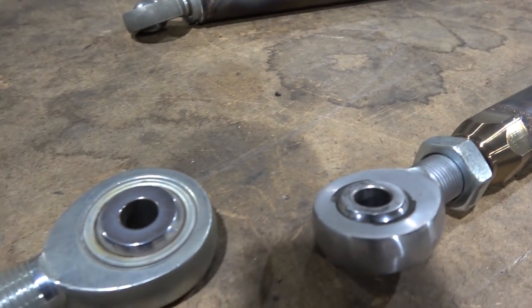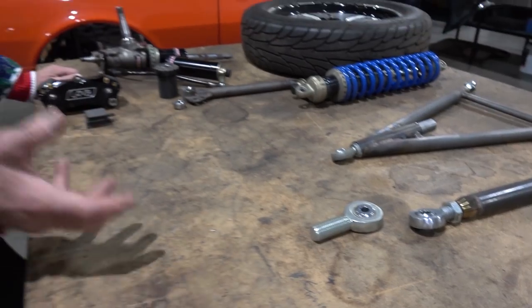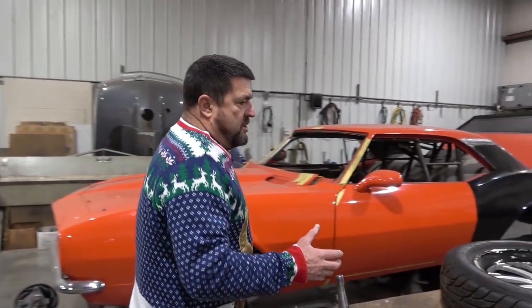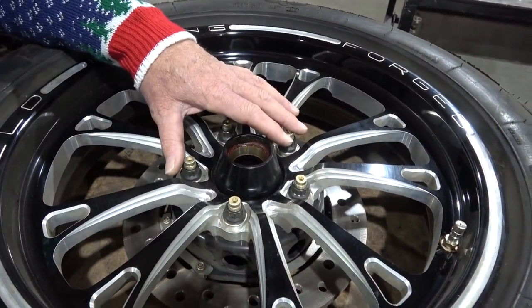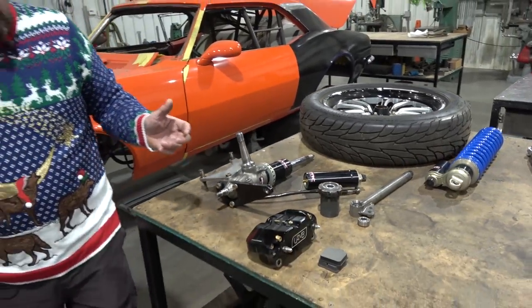We always stress about motors and transmissions, but the suspension is what makes the car actually work. So take a good look at all that stuff while you've got everything off — it's a good time to repack the wheel bearings and check everything to make sure it's all good.